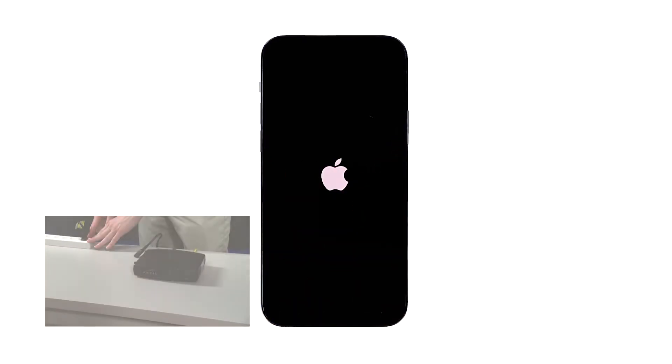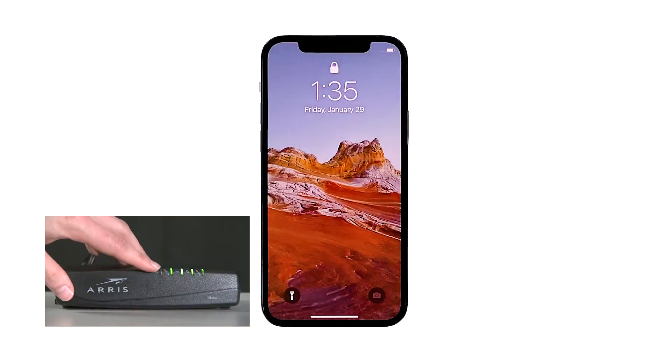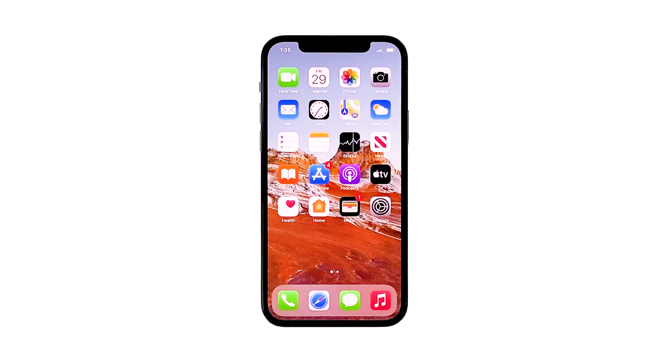After that, plug it back into the wall outlet or reconnect the cord. Wait for the device to become online and then let your phone reconnect to it. Once your iPhone has successfully rebooted, try to see if it still drops its Wi-Fi signal. If it still does, move on to the next solution.